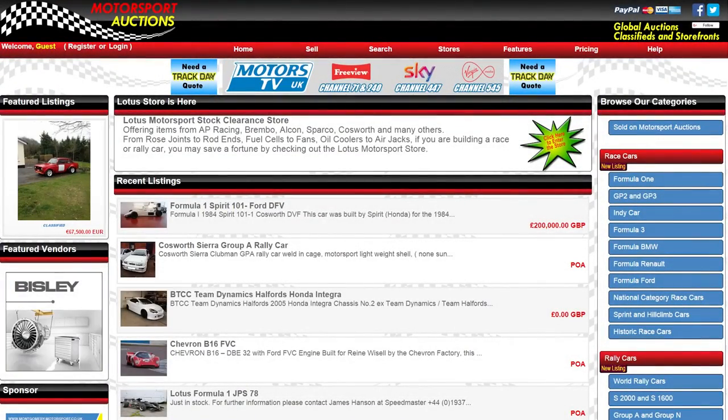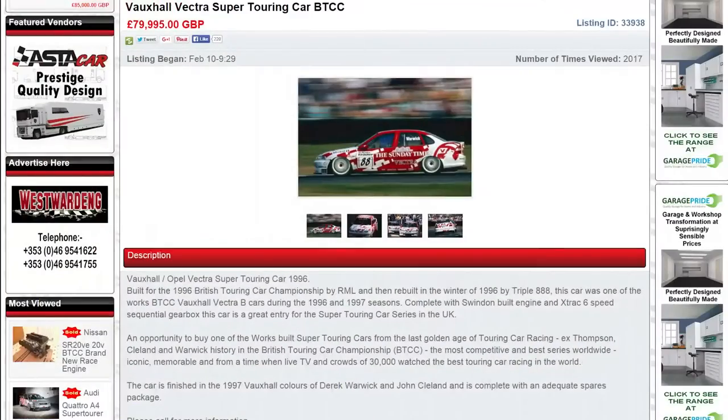Motorsport Auctions are the global marketplace to buy and sell used race and rally cars, parts and associated equipment.